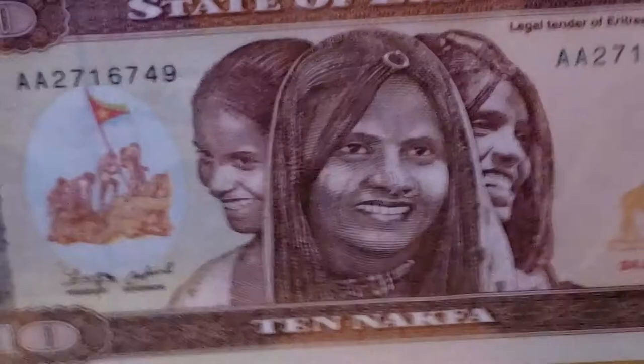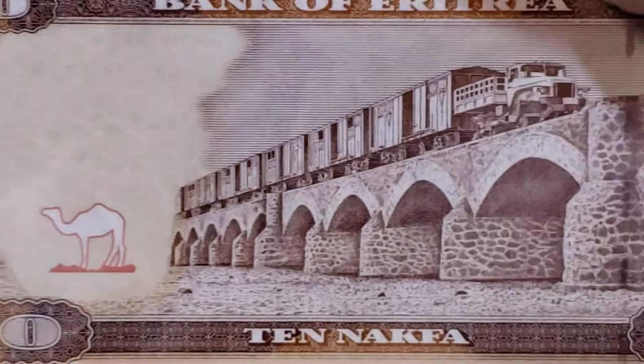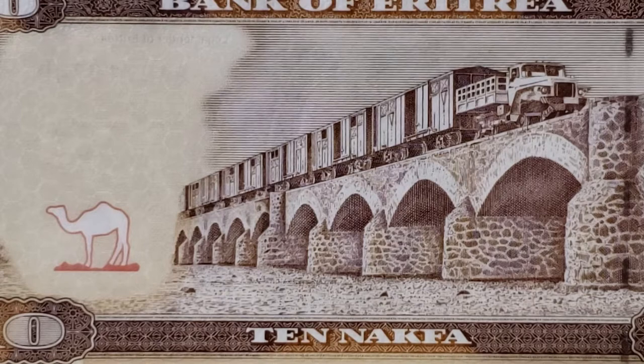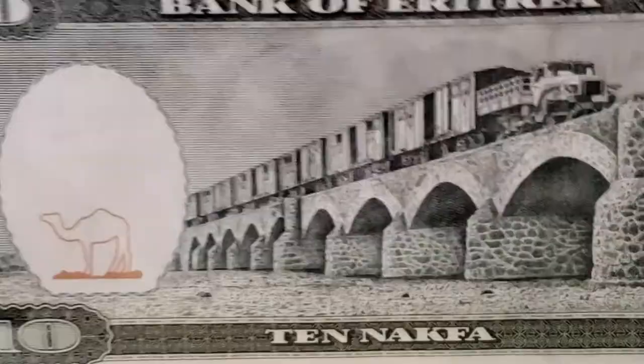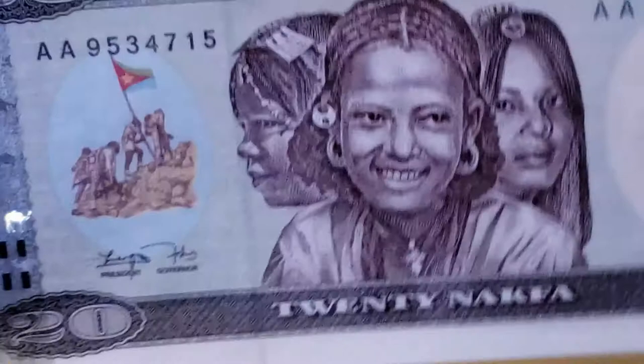In 2012 they updated the Ten Nakfa — made it smaller and a little more colorful. On the back it's the same vignette but in a different color. You can see the main difference to the left of the note: on the original note there is a framed watermark area and a line-engraved sky, whereas on the new note the frame has disappeared and you have a much more natural-looking blank portion of the note. It is a very beautiful note.